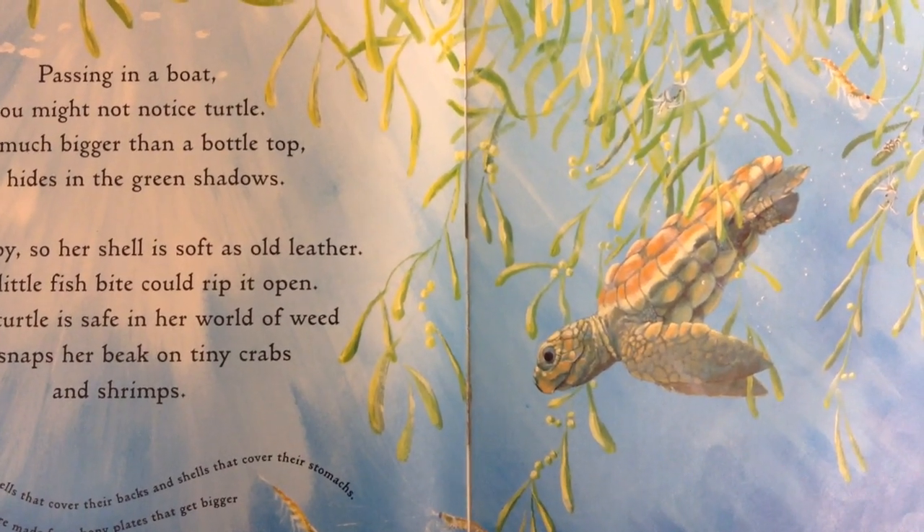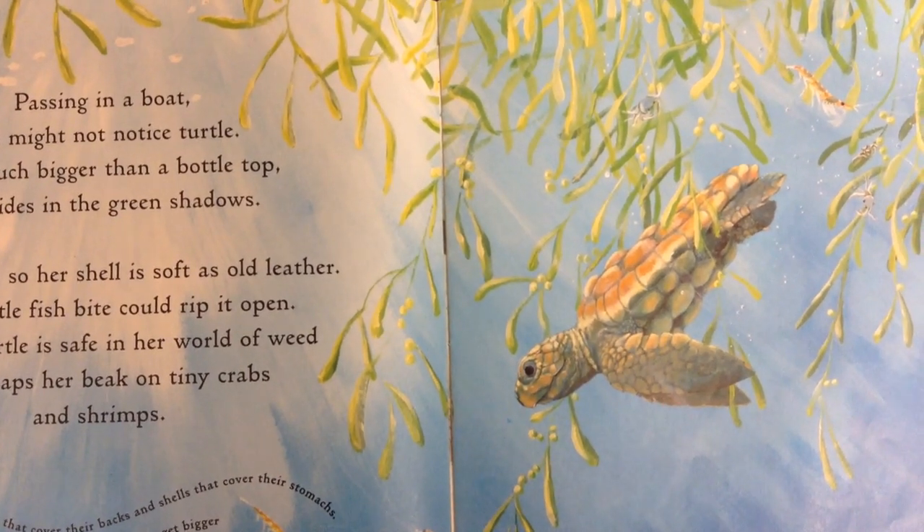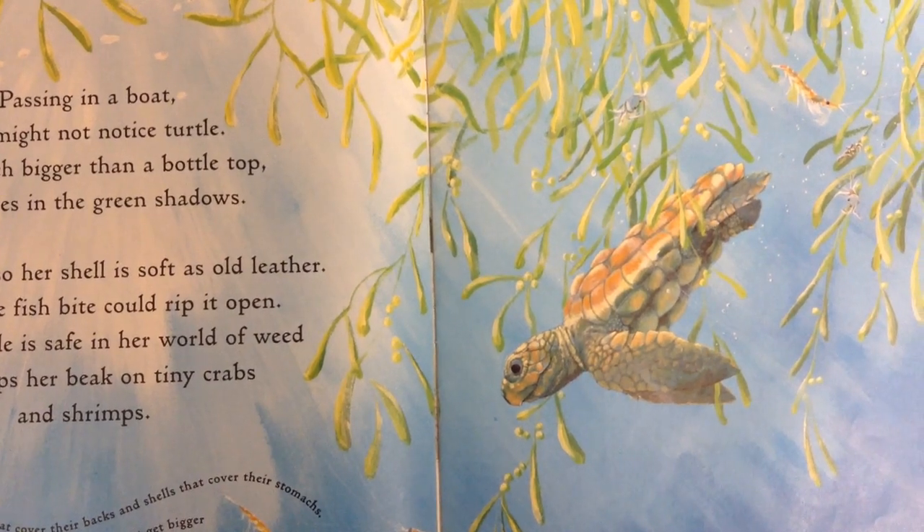Turtles have shells that cover their backs and shells that cover their stomachs. The shells are made from bony plates that get bigger and harder as the turtle grows.